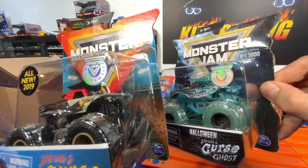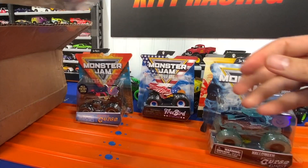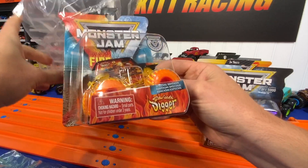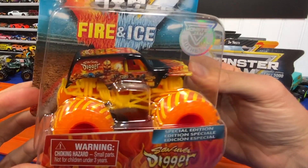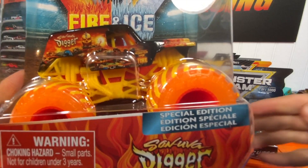And the final one is the Fire and Ice Son of a Digger. You know I love Grave Digger — look at that, isn't that... oh yeah, that is spectacular. Just a gorgeous truck.